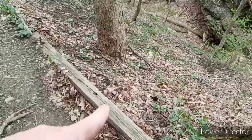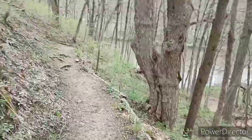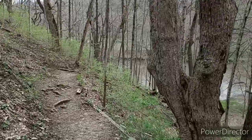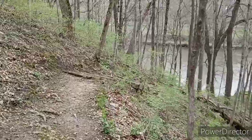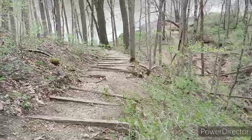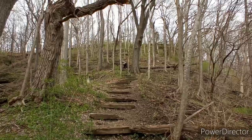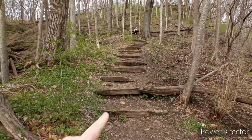Gotta be very careful — if I tripped on that I'd be tumbling down quite a ways and that would not be fun. I probably wouldn't survive, or I'd be very badly injured. But this is awesome. Just got down from the stairs — as you can see, it zigzags all the way down the steep hill.